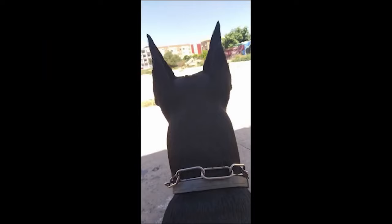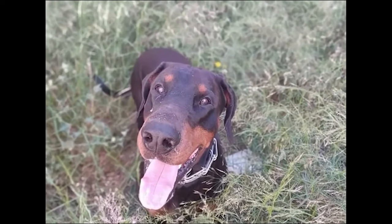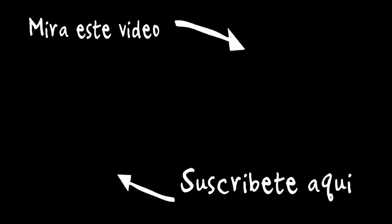In summary, the Doberman is not just a show or work dog — it can also be an excellent companion animal. As an owner of two specimens of this breed, the Doberman combines the best qualities of the great dogs in history: strength, agility, endurance, character, and intelligence, making it a unique breed excelling in all its aspects and far removed from the myths and legends that surround it.